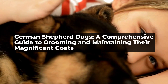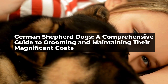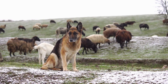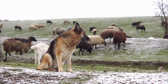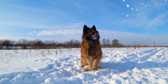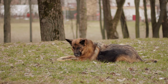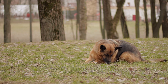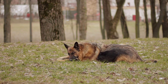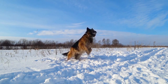German Shepherd Dogs: a comprehensive guide to grooming and maintaining their magnificent coats. German Shepherds are a popular dog breed known for their intelligence, loyalty, and courage. These wonderful dogs are not only great companions but also great protectors and work animals. Their thick coats are one of their most identifiable features, but it's also one that requires a lot of grooming and maintenance.